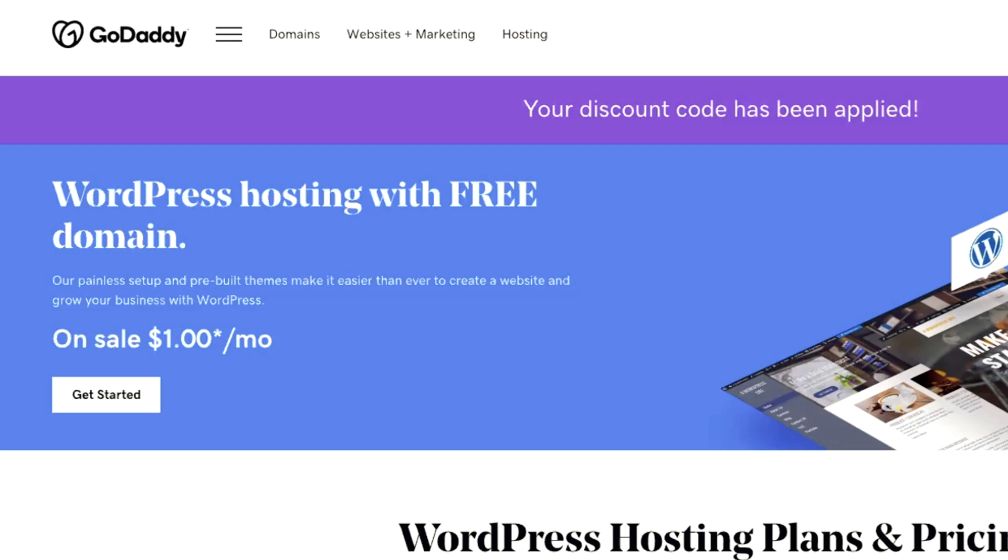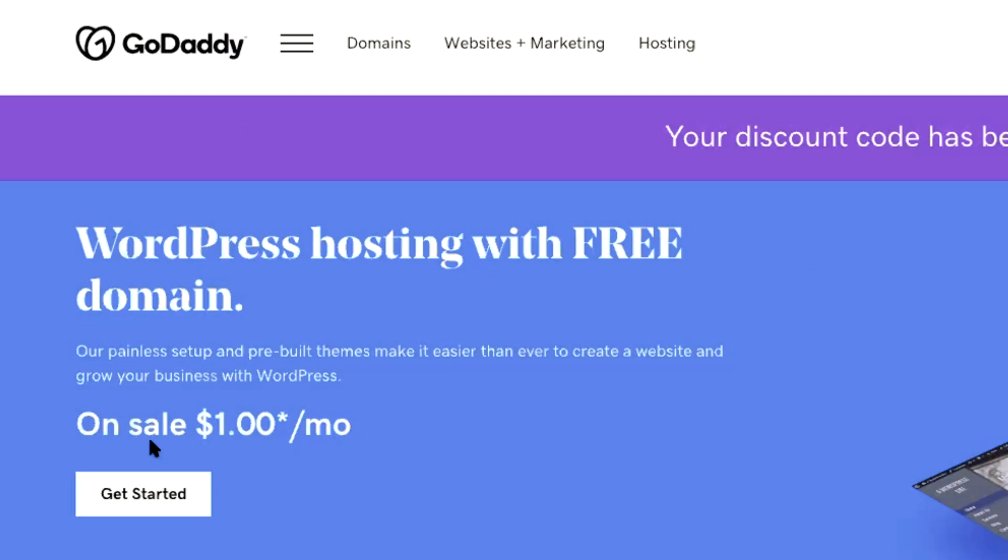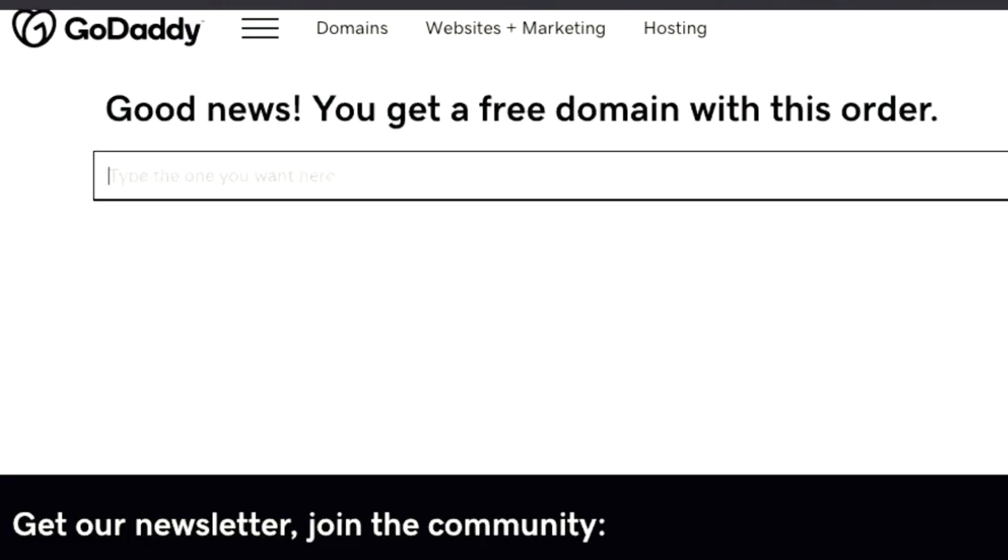If you clicked on that link below in the description, you will come to GoDaddy's site. It looks like this, and it will say at the top, 'Your discount code has been applied.' At any point, if this discount code becomes not usable, I'll replace it with a new code in the description below, so whatever code it is will be refreshed to get you the best discount available. Go ahead and click on Get Started. Good news — you get a free domain with this order. So let's go ahead and type in the .com of the domain name that we want.